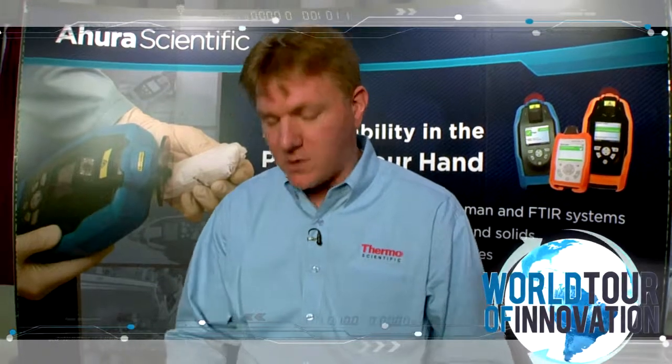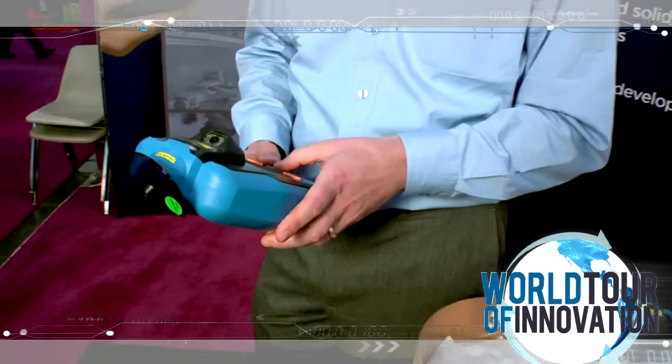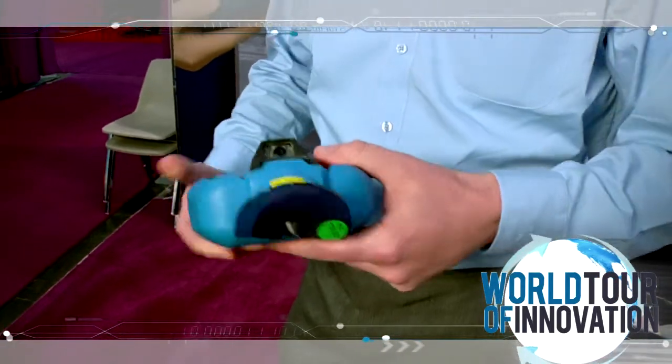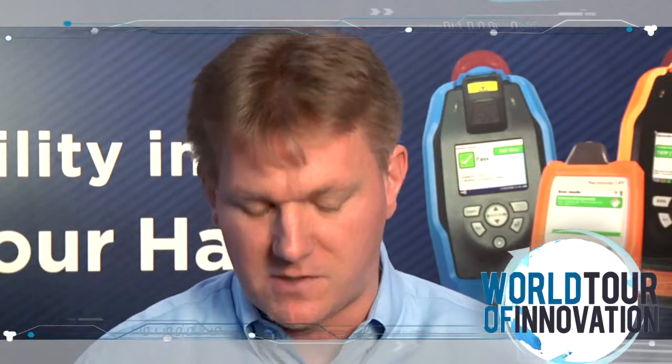So what we do is first log into the device — I'm going to log in as myself. Then what we have on the device is just a few options, and this can be used by a non-trained spectroscopist.